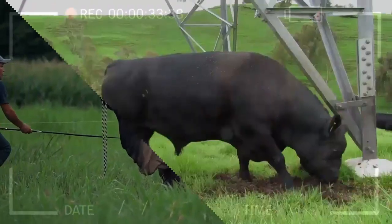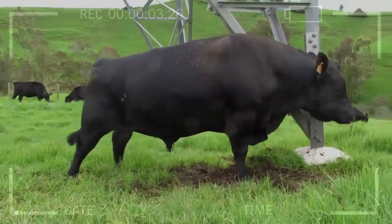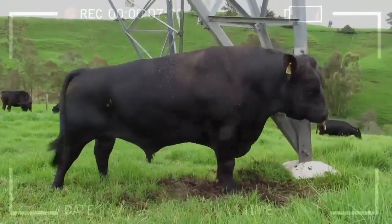What is the Angus breed? The Angus breed is native to Scotland and is known for its high-quality meat and ability to adapt to different climates. These cows have smooth skin and a calm temperament.